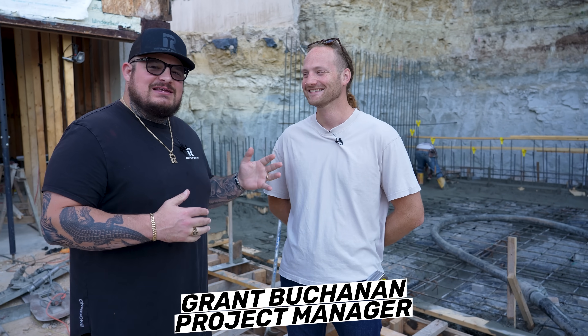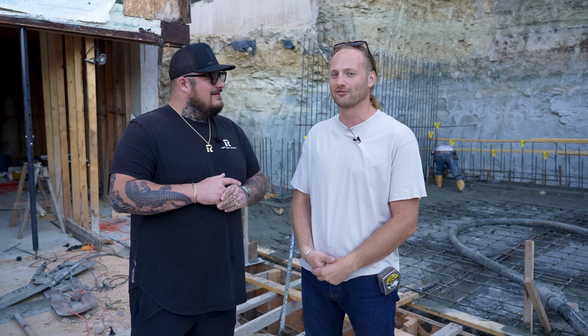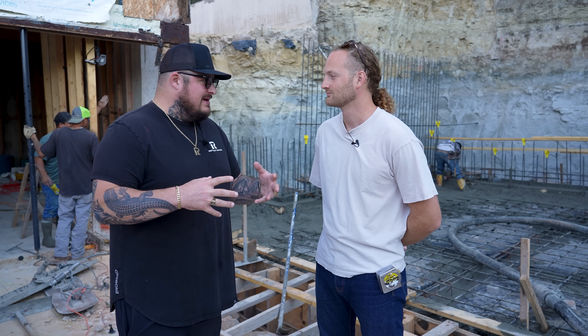We are lucky enough to have our own in-house Professor Buchanan here — he is actually teaching a course at Austin Community College on concrete. He geeks out on this stuff, so when he comes out here and sees it happening, it gets him stoked. For all you nerds out there who want more technical information, let's talk about mix design: what a mix design is, and how important it is to coordinate with your engineer to make sure you're using the correct mix design.